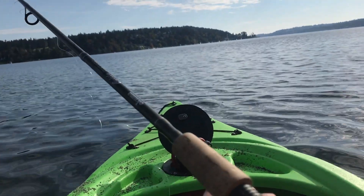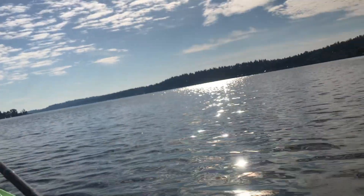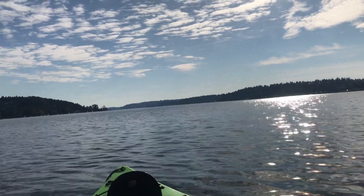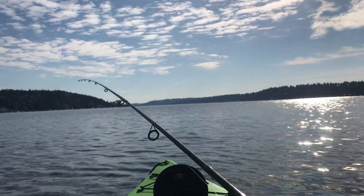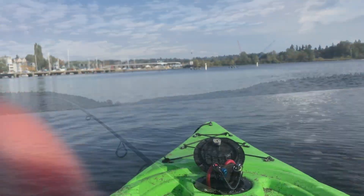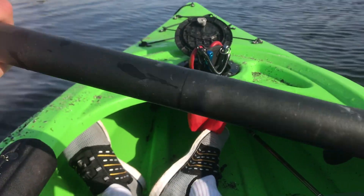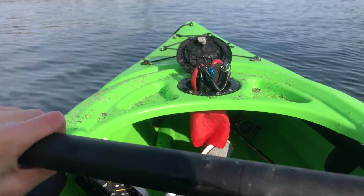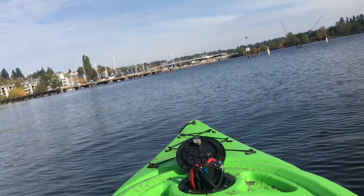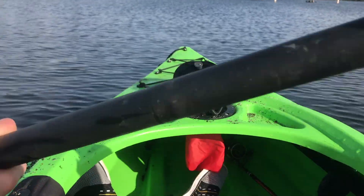Switch to rooster tail now. Still nothing — no bites at all. Timothy's still over there fishing by some docks. Don't think he's gotten anything much. Look at all these cormorants. There's a seagull over here, all these birds on these rocks. These birds eat fish and I don't know what they're doing over here — roosting? Gonna come up and see what they're doing.